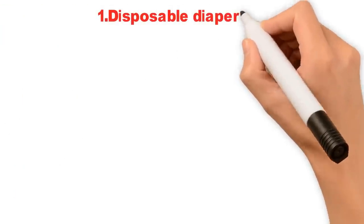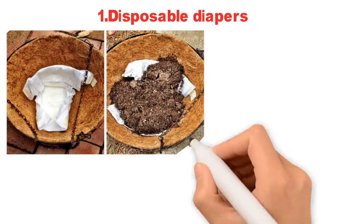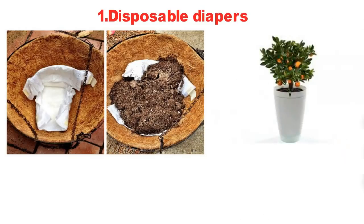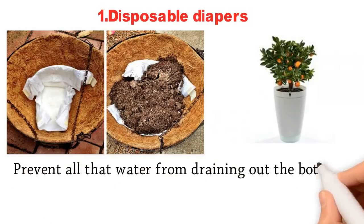1. Disposable Diapers. Before filling garden containers or hanging pots with potting soil and plants, lay a disposable diaper in the bottom. This will help retain moisture in the pot and prevent all that water from draining out the bottom.